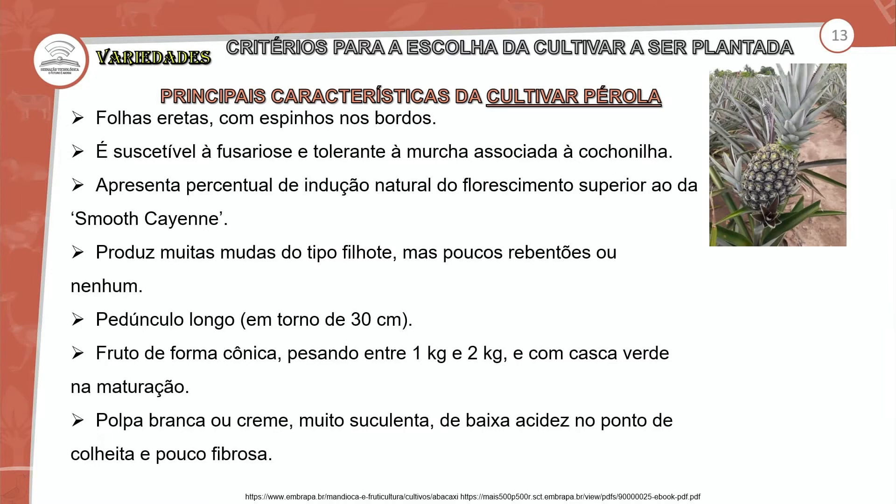O filhote — as mudas do tipo filhote — ficam logo após o talo, na lateral da base do abacaxi. Para esses filhotes da Pérola, você tem que fazer uma prática antes para poder desenvolver o sistema radicular. O pendúnculo é longo, aproximadamente 30 centímetros, o que facilita muito o processo de escolha e colheita desses filhotes. Essa haste favorece não só na colheita, mas também na seleção dos filhotes.